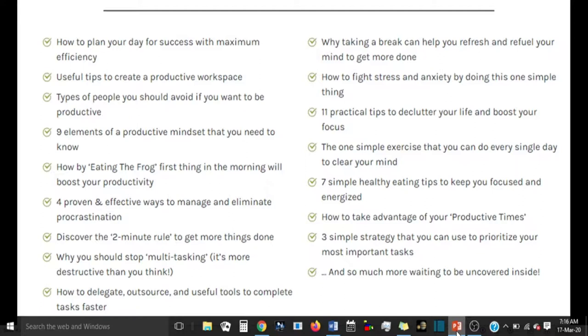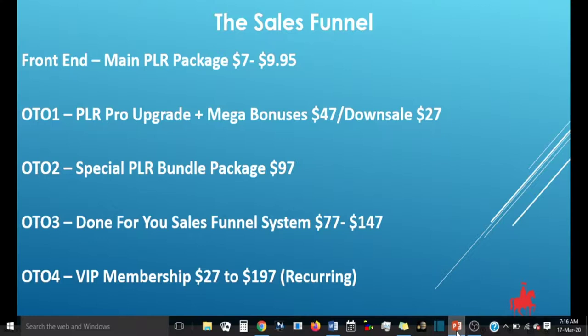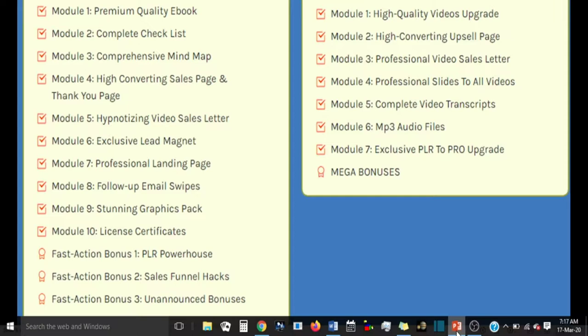Now let us head over to the sales funnel. This amazing product with all the bonuses and sales material will be going for a front end — the main PLR package — for $7 early bird price, and the price will be going up to $9.95 on a dime sale. In the front end you get: premium quality e-book, complete checklist, comprehensive mind map, high converting sales page and thank you page, hypnotizing video sales letter, exclusive lead magnet, professional landing page, follow-up email swipes, stunning graphic pack, and license certificate. You also get the fast action bonus: PLR Powerhouse, Sales Funnel Hack, and unannounced bonuses.